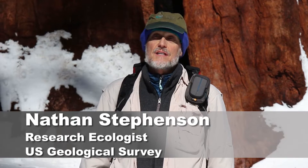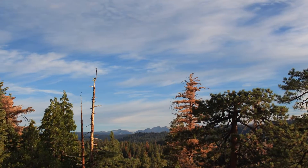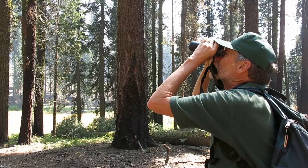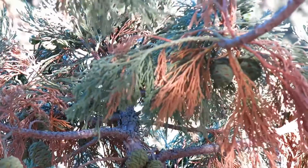I came out here in the giant forest in the autumn of 2014 because we've been having this really severe drought, and I was convinced that the first place we would see the effects of drought on giant sequoias were in the seedlings. To my surprise they all looked pretty healthy, and I looked up into a big mature sequoia and noticed that maybe half of its foliage had died.